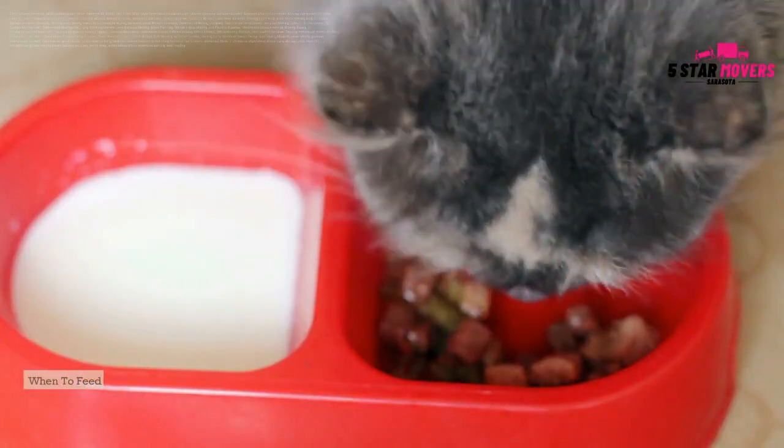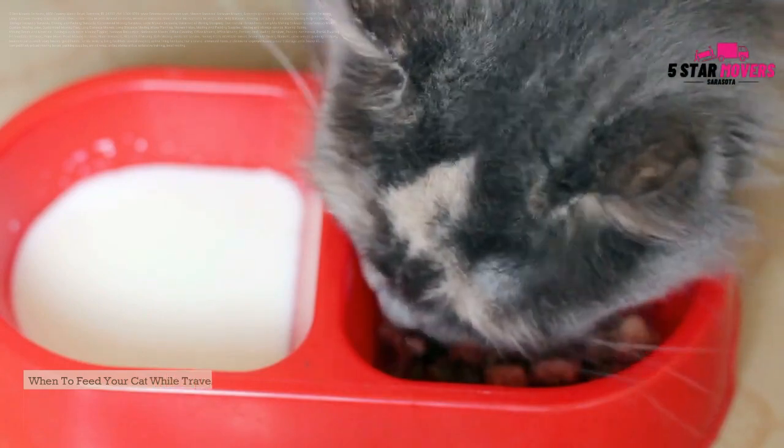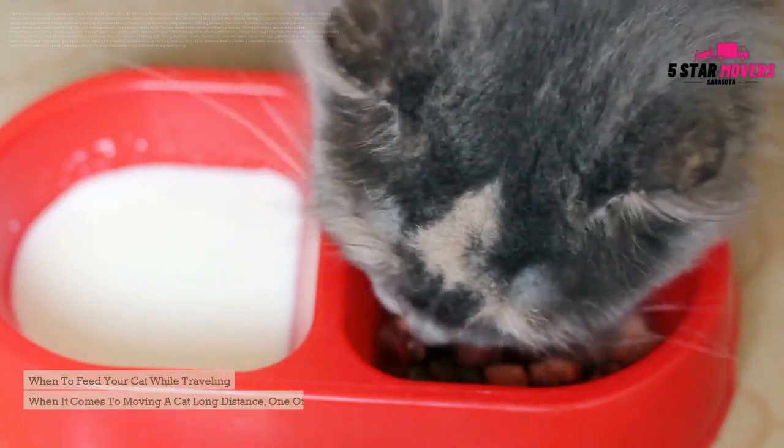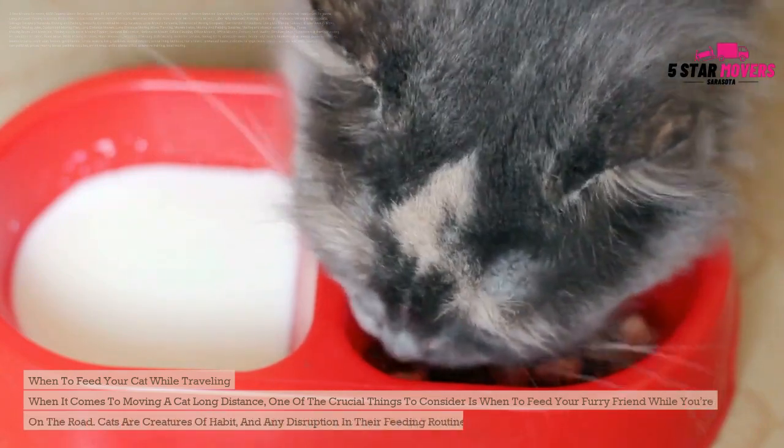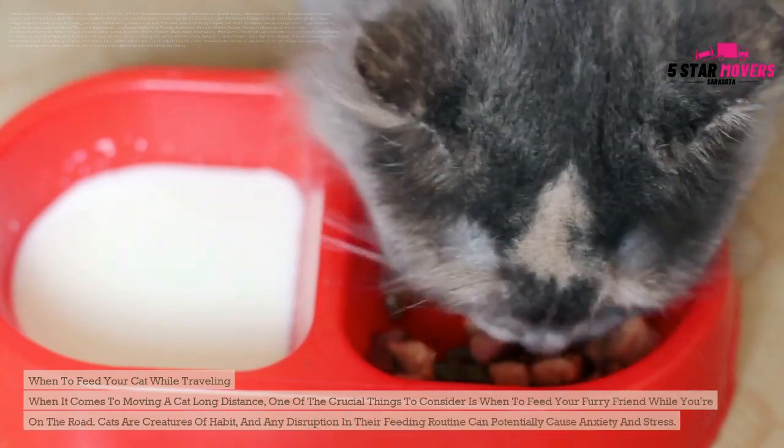When to feed your cat while traveling. When moving a cat long distance, one of the crucial things to consider is when to feed your furry friend while on the road. Cats are creatures of habit, and any disruption in their feeding routine can potentially cause anxiety and stress.